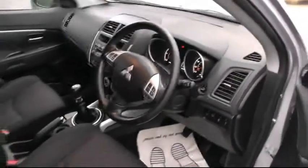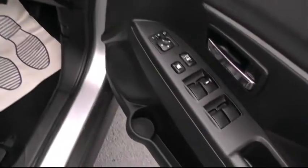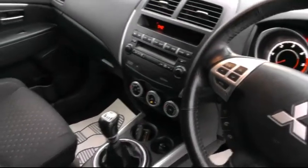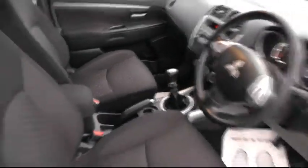Moving inside the vehicle, a chance to show you the many features that this car has. It has the front and rear electric windows, the multifunction steering wheel to include the cruise control and also the Bluetooth. It has the climate control air conditioning and, as you can see, it sits on a six speed manual gearbox.